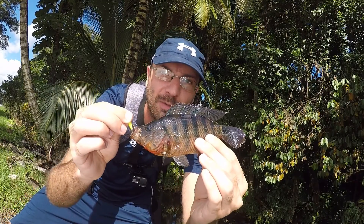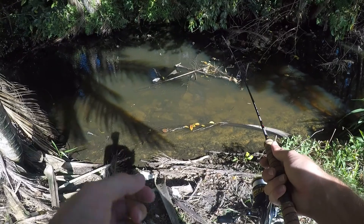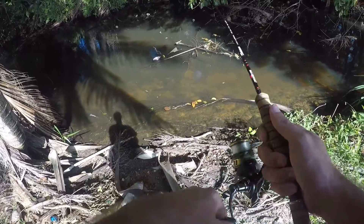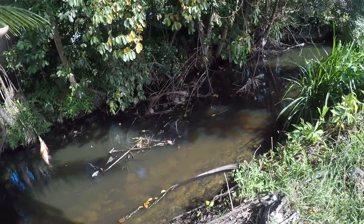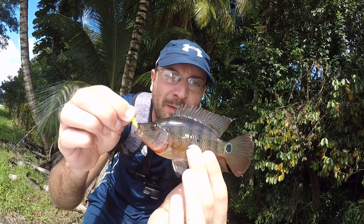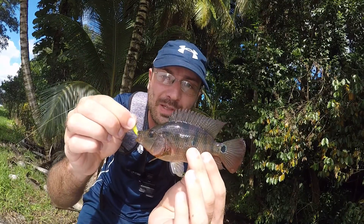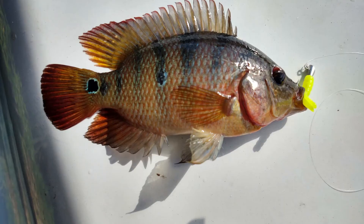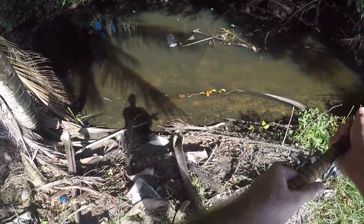Just like last time, another small Mayan cichlid. Let's hope there's some other fish but based on this and based on last time I'm not sure about that. Cast number two — fish on! Another Mayan, a little bit smaller than that first one. Second fish of the day, little Mayan cichlid. If this were a bigger canal I would put this guy out on a hook — peacock, largemouth, snook, whatever would love to gobble him up.